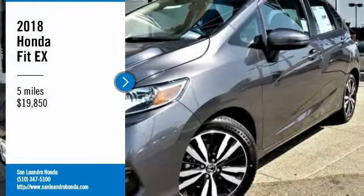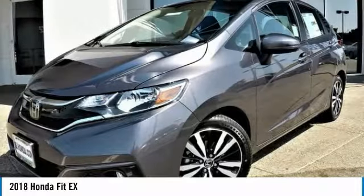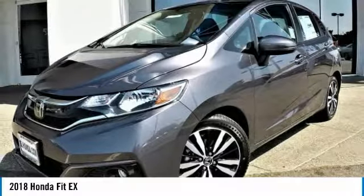Local new Honda dealers inventory in San Leandro, Oakland, Hayward, Alameda, Castro Valley, Union City, Fremont, San Francisco, Bay Area.